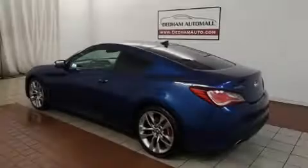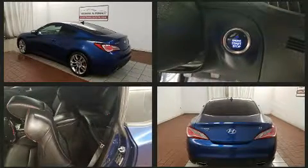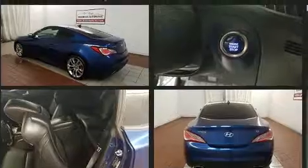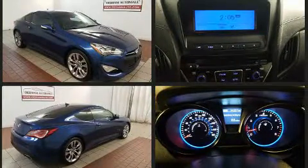Familiarize yourself with the 2015 Hyundai Genesis Coupe. Hyundai made sure to keep road handling and sportiness at the top of its priority list. It features a standard transmission, rear-wheel drive, and a refined six-cylinder engine.